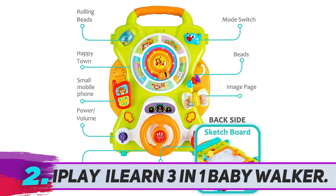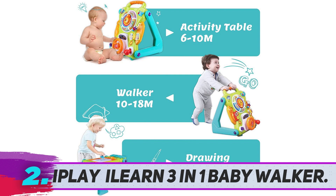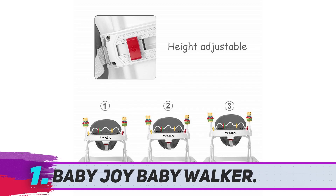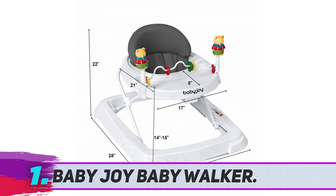Each toy on this walker engages your child and teaches them animals, numbers, colors, and more. It uses three AA batteries and can be pretty noisy, as it plays music when pushed, as well as all the sounds and noises it makes when playing with it.